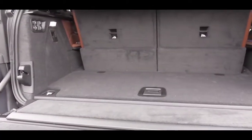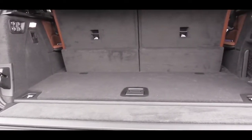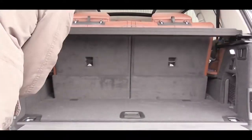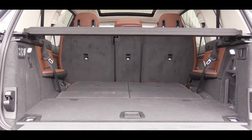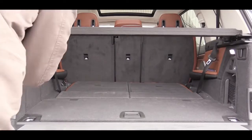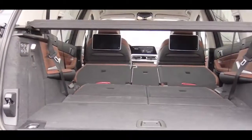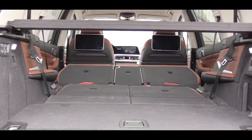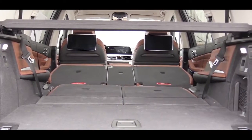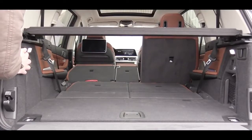One of the best features of the cargo area is that everything is power operated. Buttons in the cargo area fold the third row down at the press of a button, bringing cargo space to 48.6 cubic feet. Pressing again folds the second row for 90.4 cubic feet total. Seats also power back up automatically — very convenient.